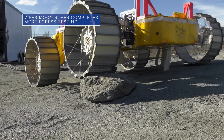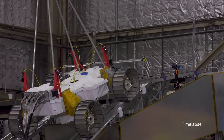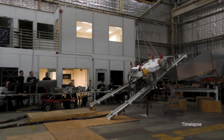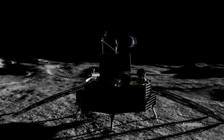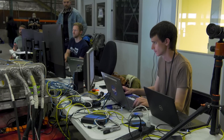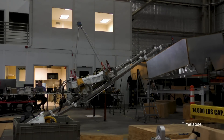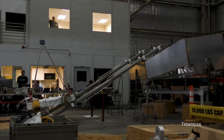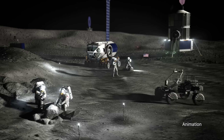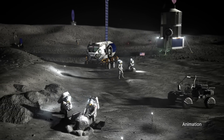A prototype of our VIPER Moon rover successfully completed more rigorous testing at our Ames Research Center to evaluate the rover's ability to egress, or drive down a ramp from the Astrobotic Griffin lander onto the lunar surface. This hours-long operation is one of the most critical and trickiest parts of VIPER's 100-day mission and could become even more challenging on uneven or super steep terrain. VIPER is being built to search the Moon's south pole for water ice that could possibly sustain human exploration on future Artemis missions to the lunar surface.